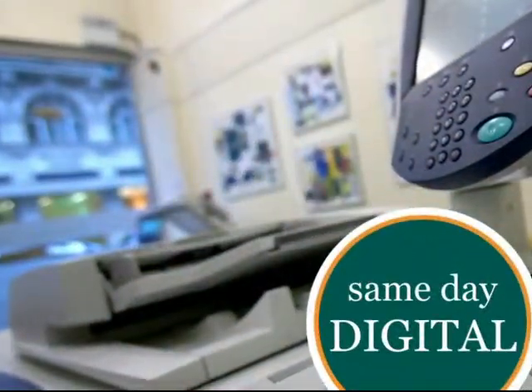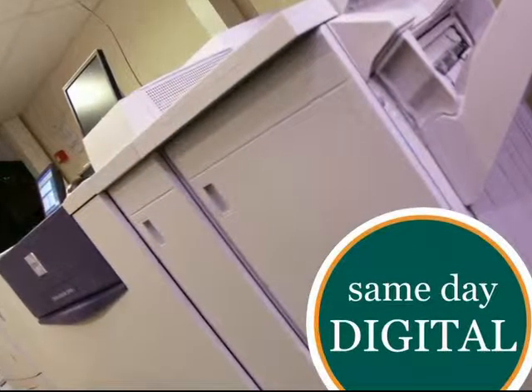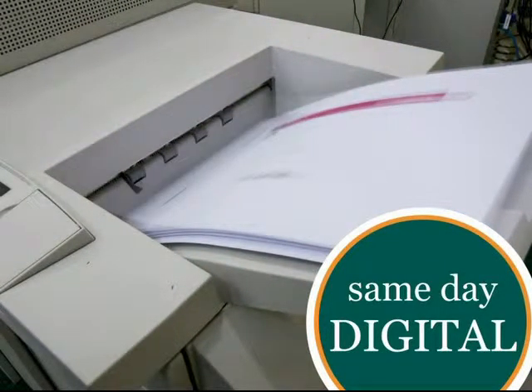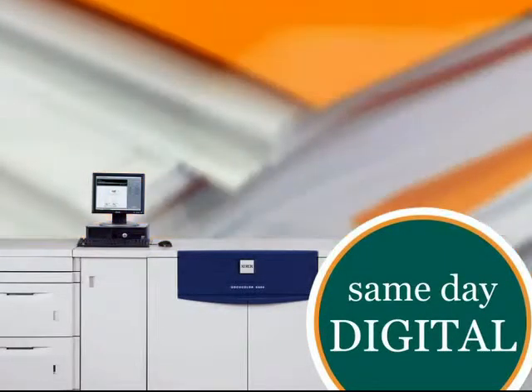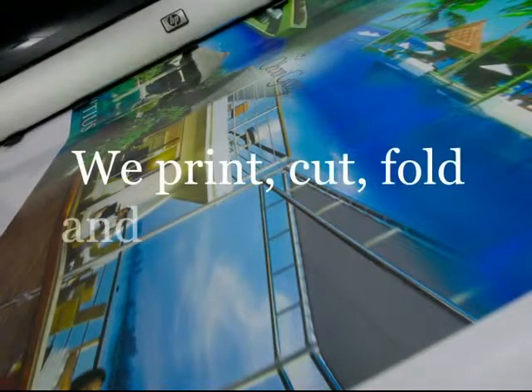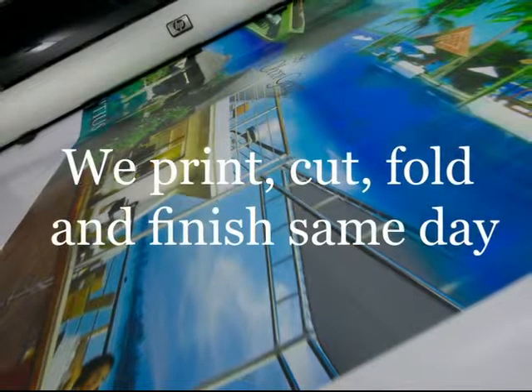FirstColor believes that the future of printing is most definitely digital, and our five digital presses produce short deadline work at a quality level that will surprise you. In this area we print documents, booklets, flyers and posters to very short deadlines, and this work is almost always printed and finished same day.